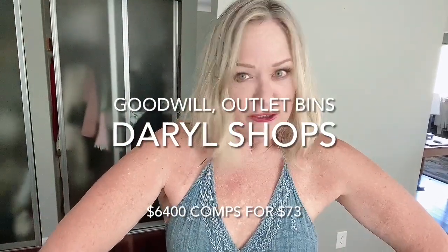Hello my friends in YouTube land. My name is Daryl and I like to shop at the Goodwill Outlet Bins and then usually I record a lot of the items on my body because I buy things in my size and I keep some of them, and I resell some of them, and I donate some of them.